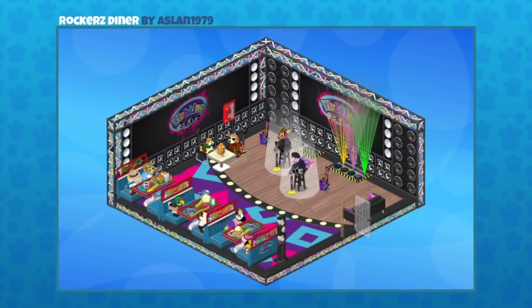This is really cool. It's a rocker's diner and it was sent in by Aslan1979. I love how they've set up the diner along the left side with all those booths there, and on the other side there are pets performing a little show for the others as they dine. Pretty cool.